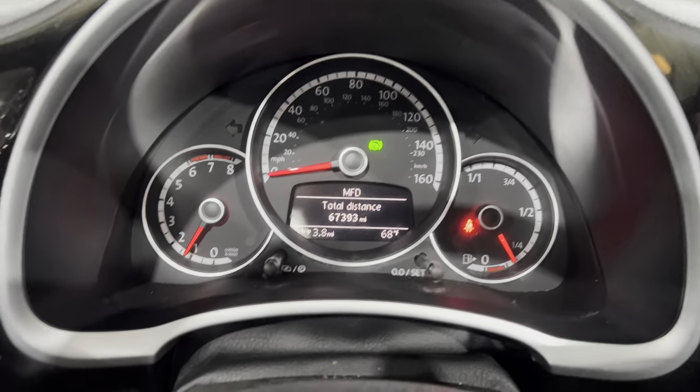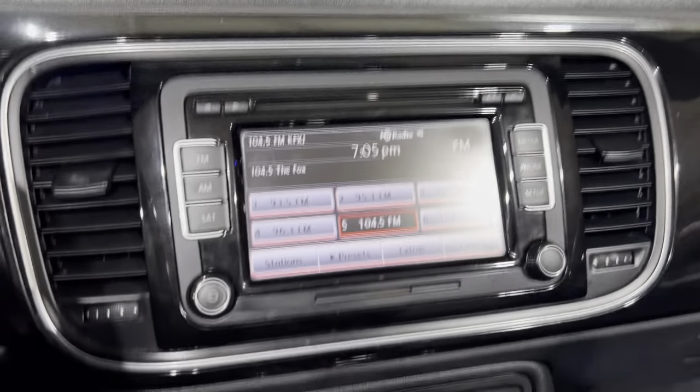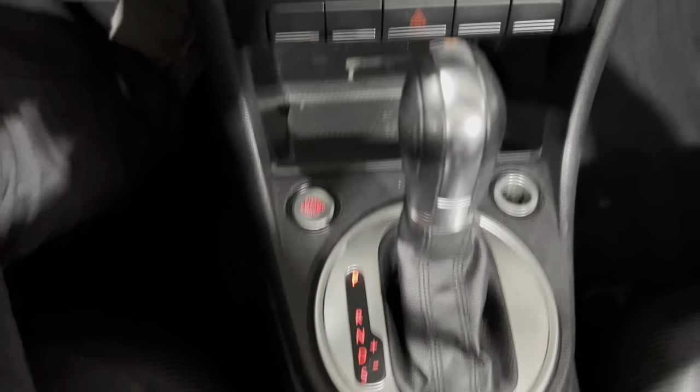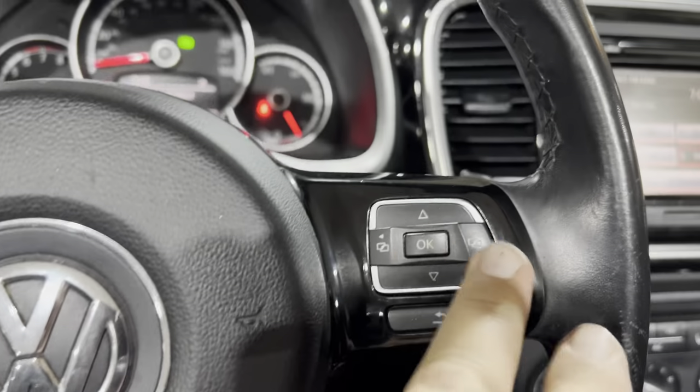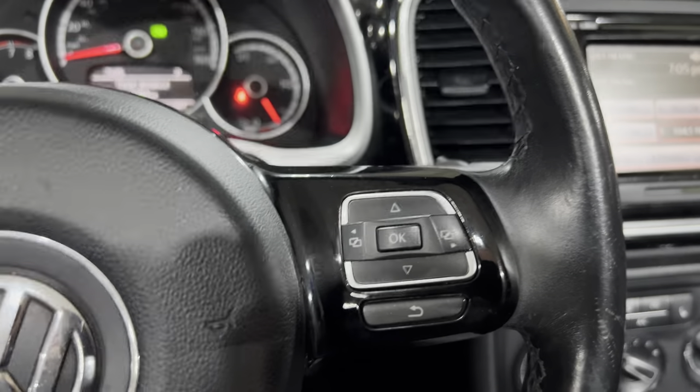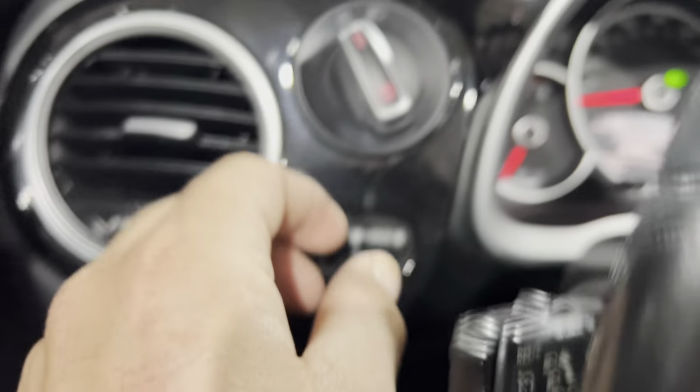We got 67,393 miles. There's our radio. AC blows ice cold. There's our transmission. Got our radio controls over here. Instrument panel controls right there. Cruise control. Light switch.